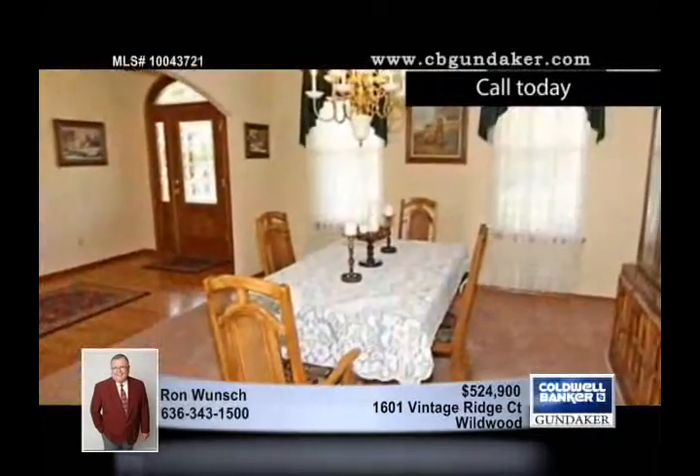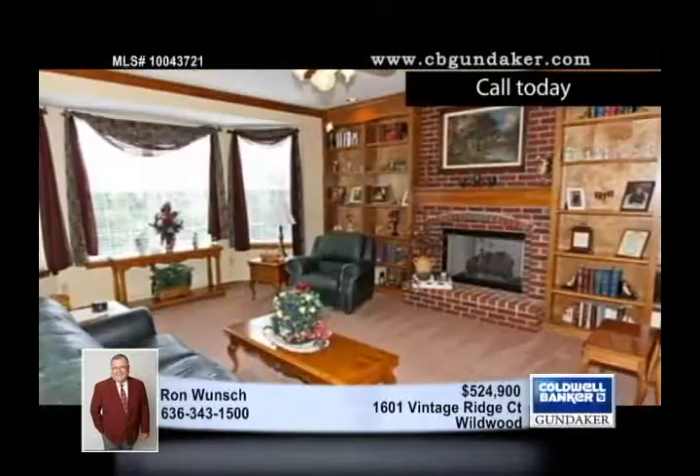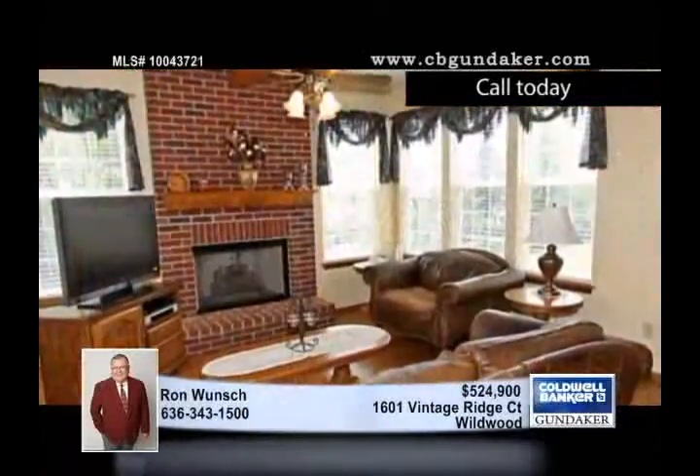On a huge level lot, this four bedroom, four full bath and two half bath home in the Rockwood School District has airy nine foot ceilings throughout the first floor and a hearth room with large windows, a brick fireplace and hardwood floors.